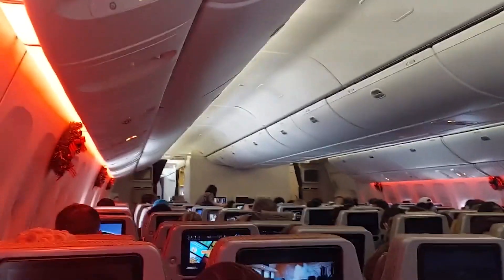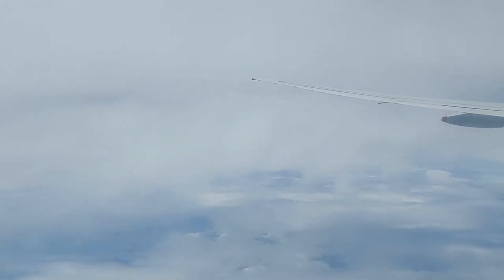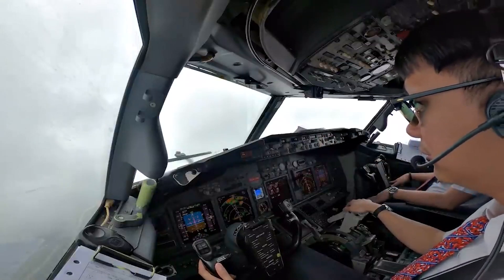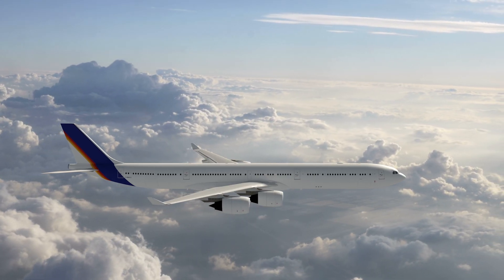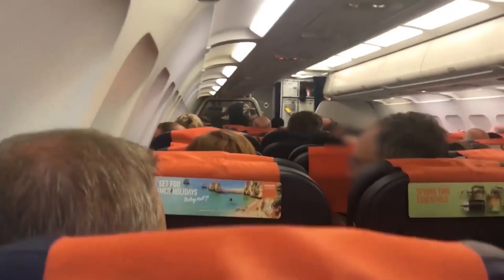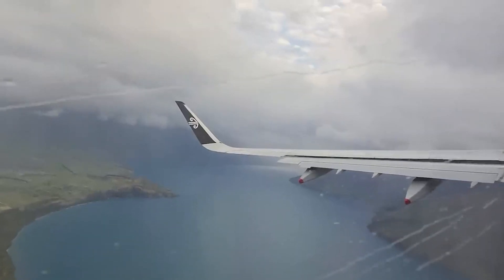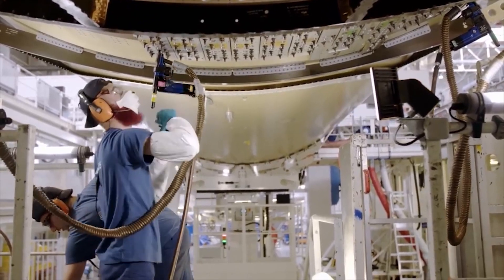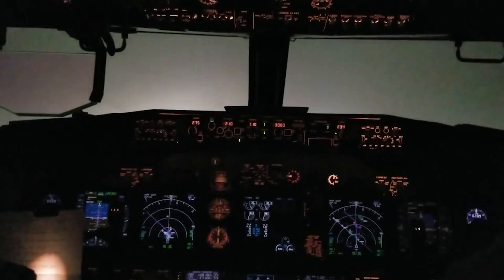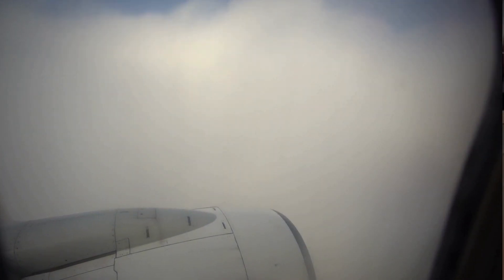Turbulence generally stirs up some questions and concerns, but fear not — turbulence isn't as perilous as it may seem. Turbulence occurs due to changes in wind speed and direction at different altitudes. Pilots study weather reports, analyze radar data, and tap into their years of flying expertise to anticipate turbulence and choose routes that offer smoother skies. Turbulence might rattle your cup of coffee, but it's unlikely to jeopardize your safety. Modern aircraft are built to withstand a wide range of forces, including those encountered during turbulence.